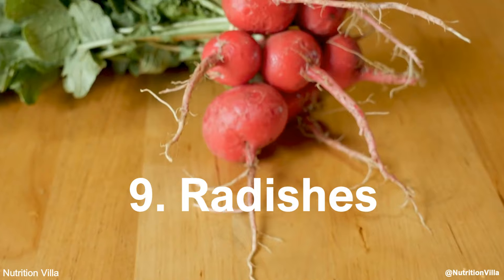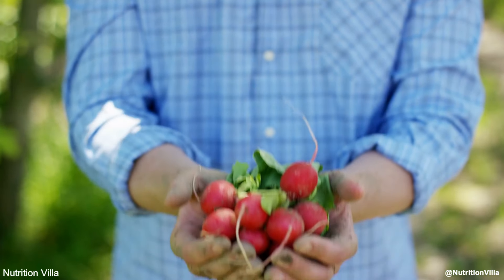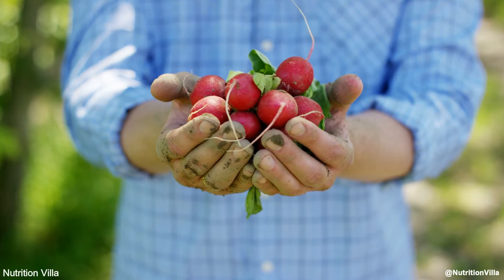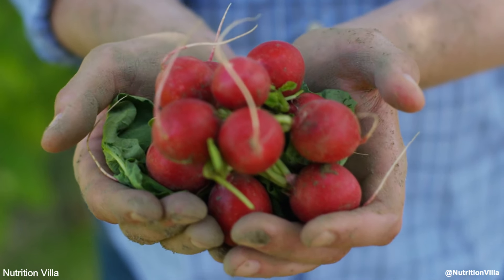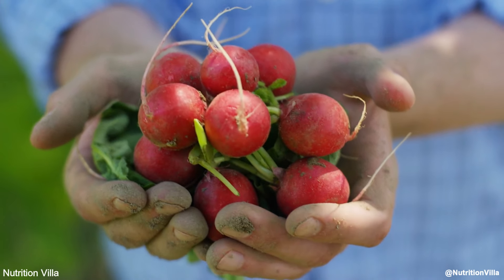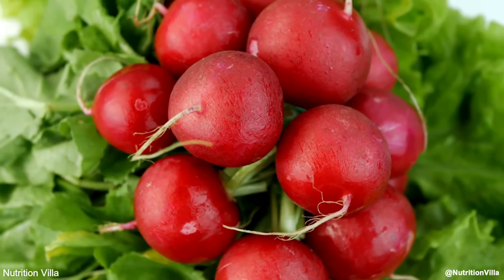Number 9: Radishes. Radishes are small, but they pack a big punch when it comes to boosting nitric oxide. Their high nitrate content makes them an excellent choice for improving circulation and lowering blood pressure. Radishes are delicious when added to salads or eaten as a crunchy snack.